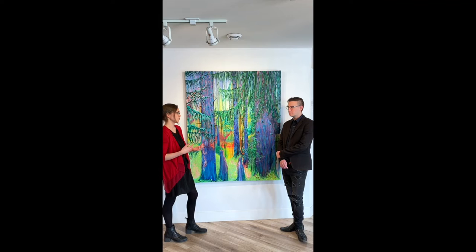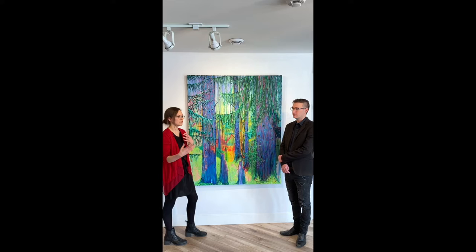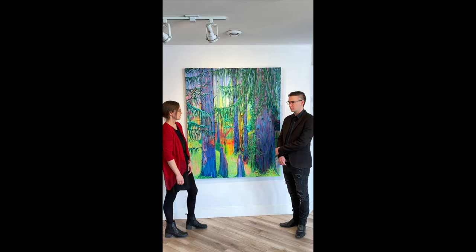We were exchanging a lot of reference images throughout this whole process — things we'd find on Instagram. Things related to color, things related to forest forms and trees, different ways that different painters try to communicate different light effects. So all those things were kind of percolating in my head at the same time.